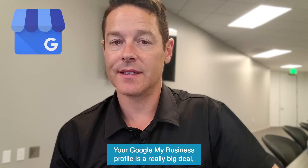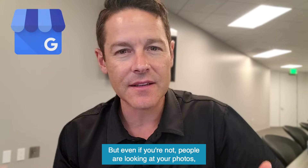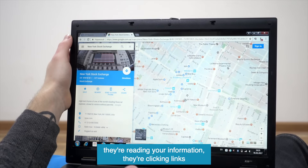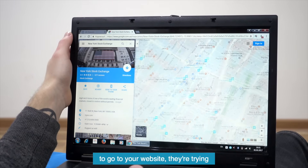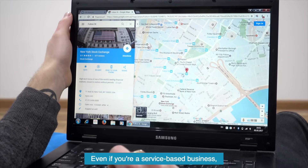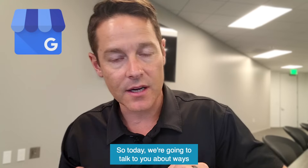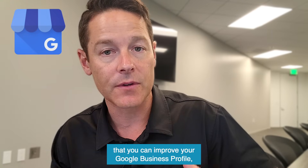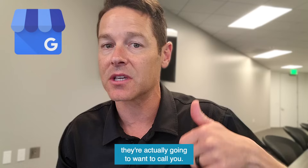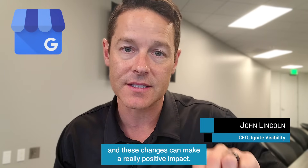Your Google My Business profile is a really big deal, especially if you're a local business. But even if you're not, people are looking at your photos, reading your information, clicking links to go to your website, checking out your menu, and checking your phone number. Even if you're a service-based business, they're looking at it a lot. Today we're going to talk about ways you can improve your Google Business profile so that when somebody sees it, they're actually going to want to call you. These changes can make a really positive impact.